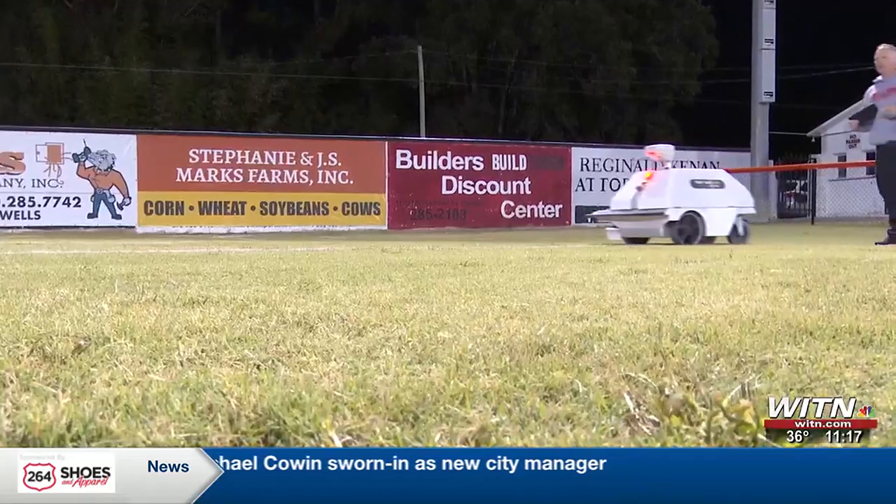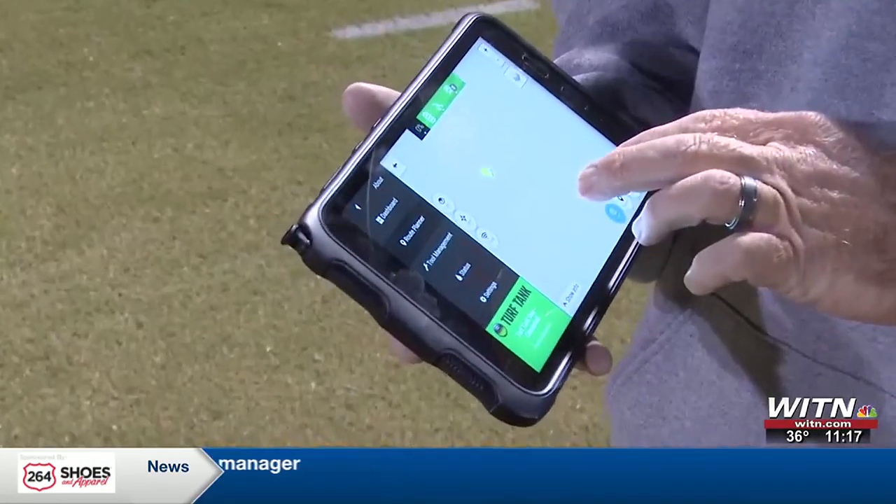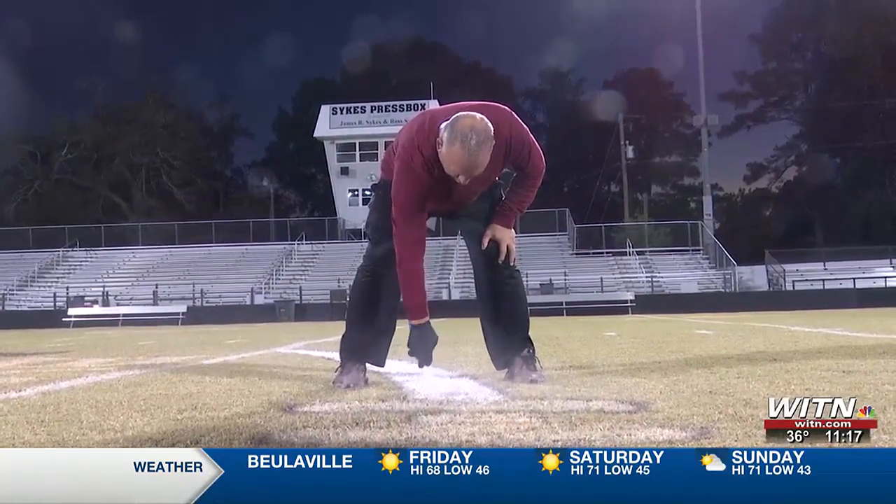We used to pride ourselves on running straight lines when we were doing it by hand, but after this I figured out I was second best — we were second best. The autonomous GPS-guided robots are designed to paint athletic fields in half the time. Where it took volunteer David Morgan 22 hours, it took the robot about two hours.